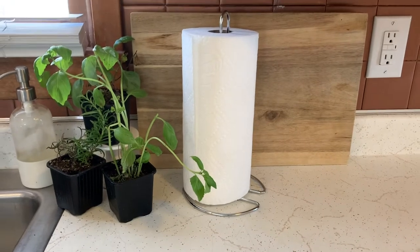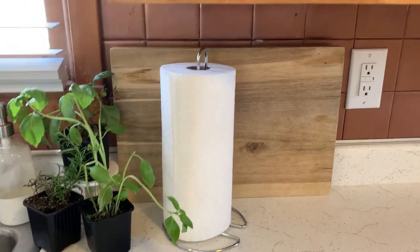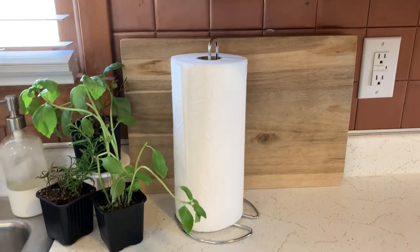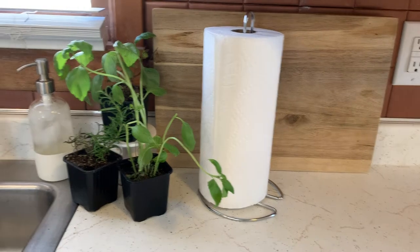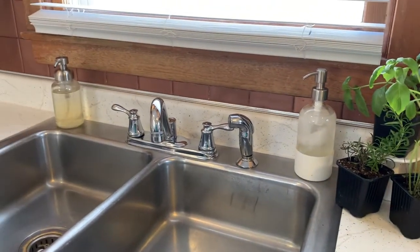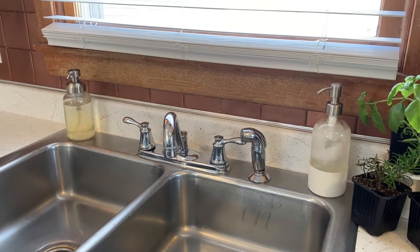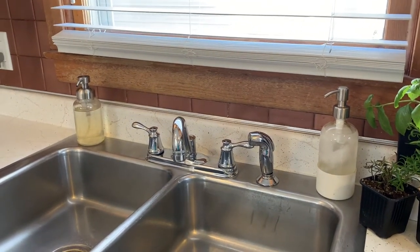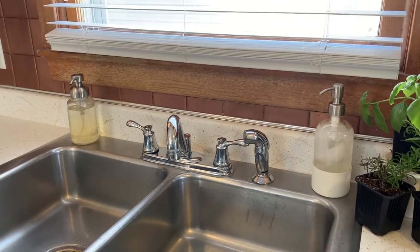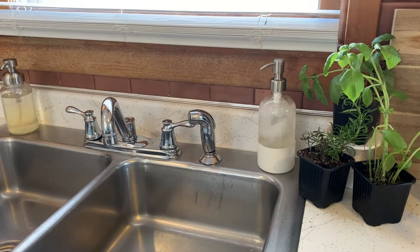Over here we've got the paper towels, the herbs, and the cutting board. We try to use cloth rags for almost everything, but let's get real — we have dogs, so occasionally paper towels are necessary. As far as my dish soap and hand soap, I got these containers off of Grove Collaborative. I really like that the hand soap is foamy, so I just put water and Dr. Bronner's in there. And I believe that's Seventh Generation dish soap that I have right now. I keep it so cold in my house that it's kind of separated.